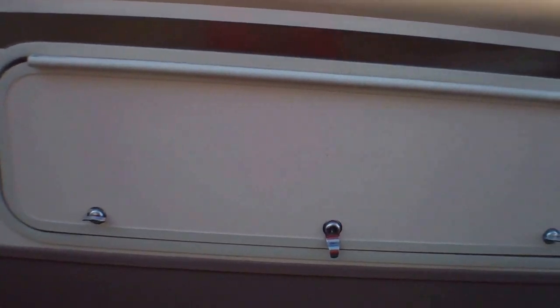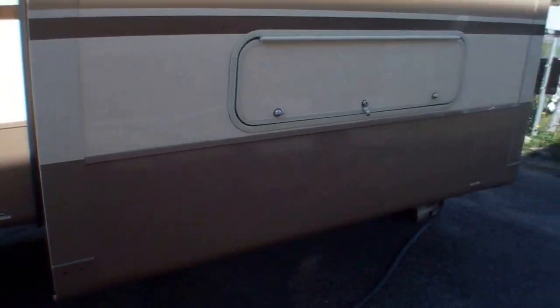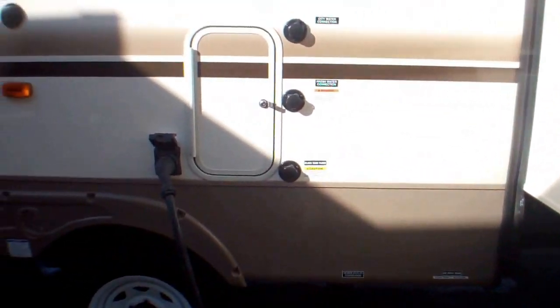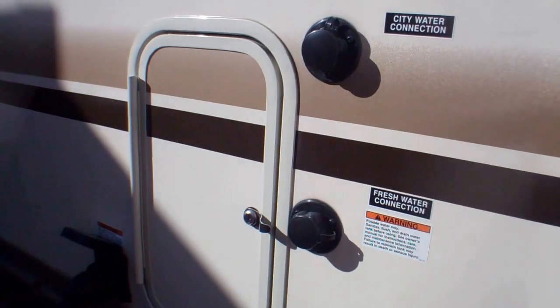We've got some under-bed storage on the back side here. We have 50 amp service, so we have the ability to run two air conditioners, or should you wish, it's all pre-wired for your washer and dryer which we can install here at Primo Trailer Sales. We've got a black tank flush as well.